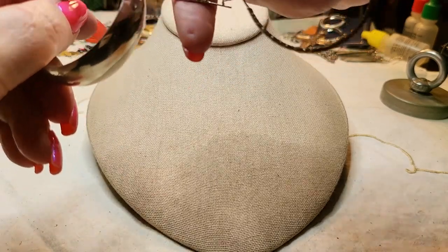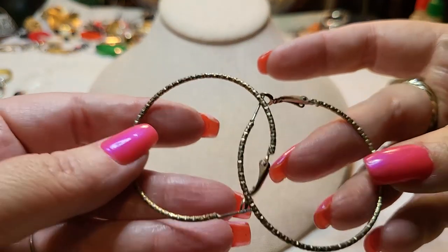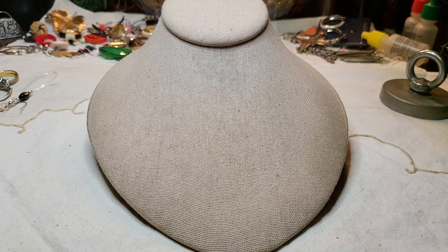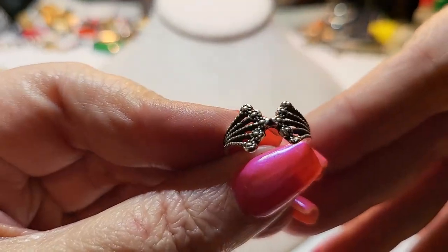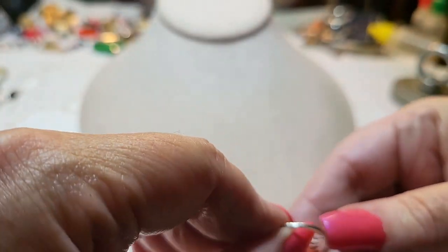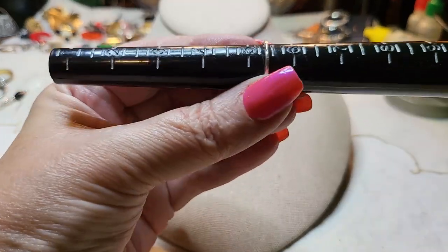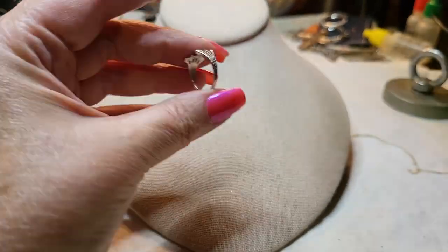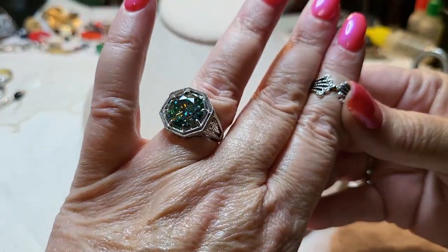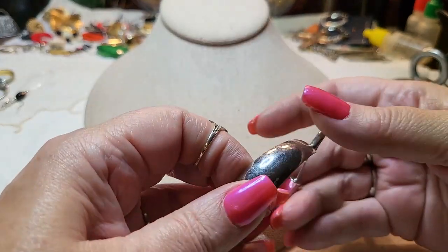These hoops are in really bad shape — they were gold tone and now look brass. Here's another ring — it's metal, size five and a half. That's a cute one! I think I'm going to wear it.